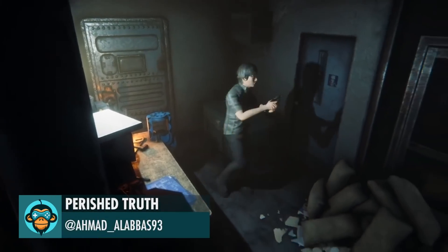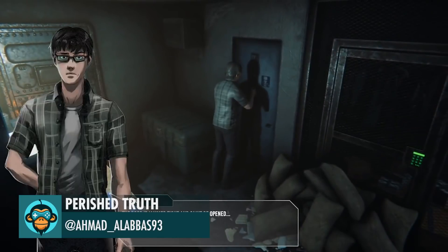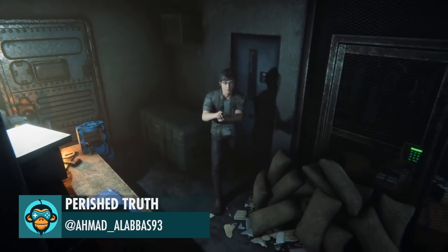Playable demo of Parish Truth, a retro survival horror game that is now available, by Ahmed Albas. The link is below.